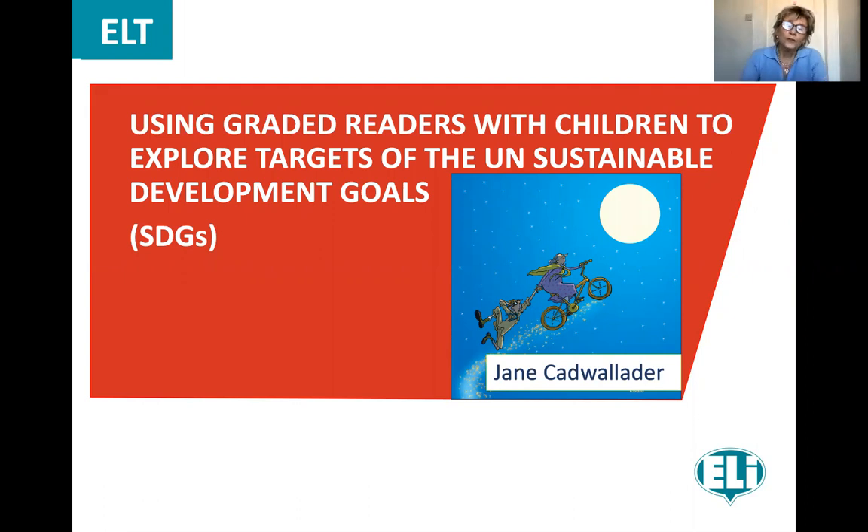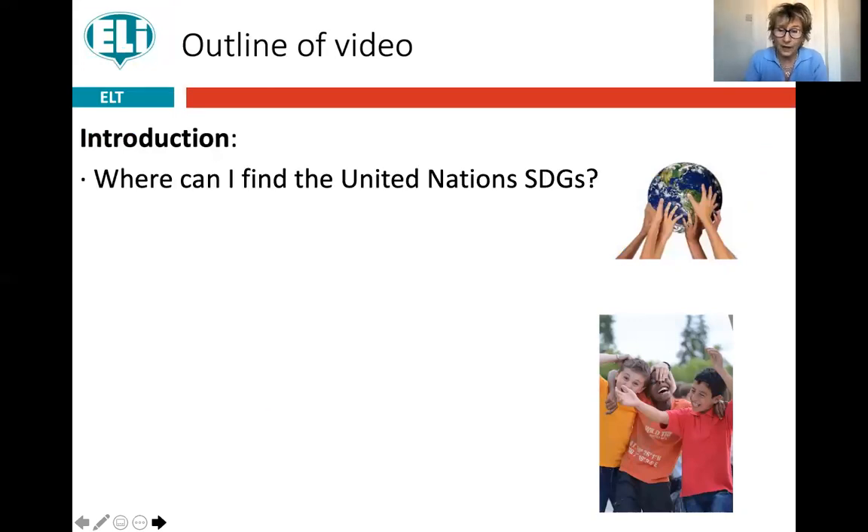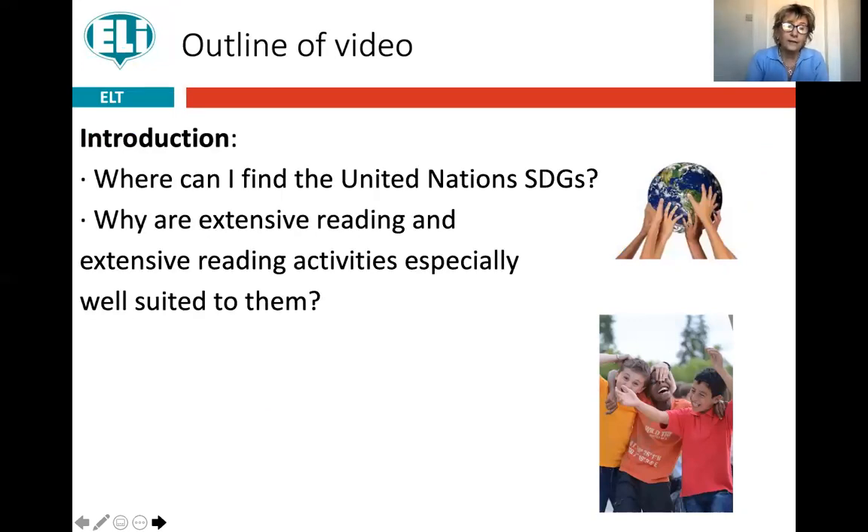But today I want to go down a different road — I want to look at how we can combine this with children learning about the world they live in, in particular learning some of the targets of the United Nations Sustainable Development Goals. First, we need to know where to find these, and then I'd like to say a few words about why extensive reading lends itself so well to exploring them.